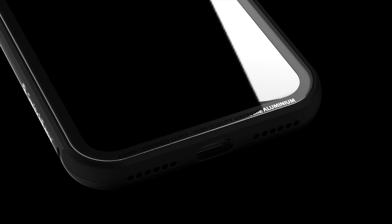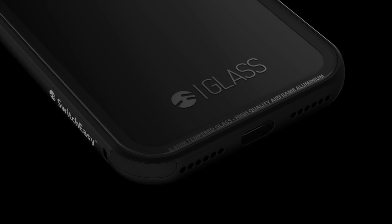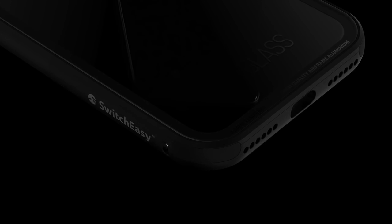The border of our 0.8mm tempered glass is computer-milled with curves that extend to the edge of the frame, so it can feel great on your palm.